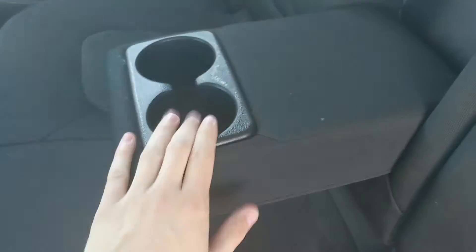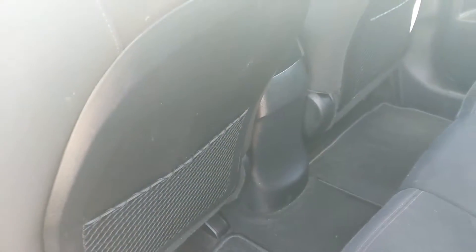You also have a 12-volt power outlet right there. Looking at the back seat, you have seating for three pretty comfortably with a fold-out armrest with two cup holders in the middle, and you do have hard plastic seat backs so you're not going to feel your back passengers' knees in your back.